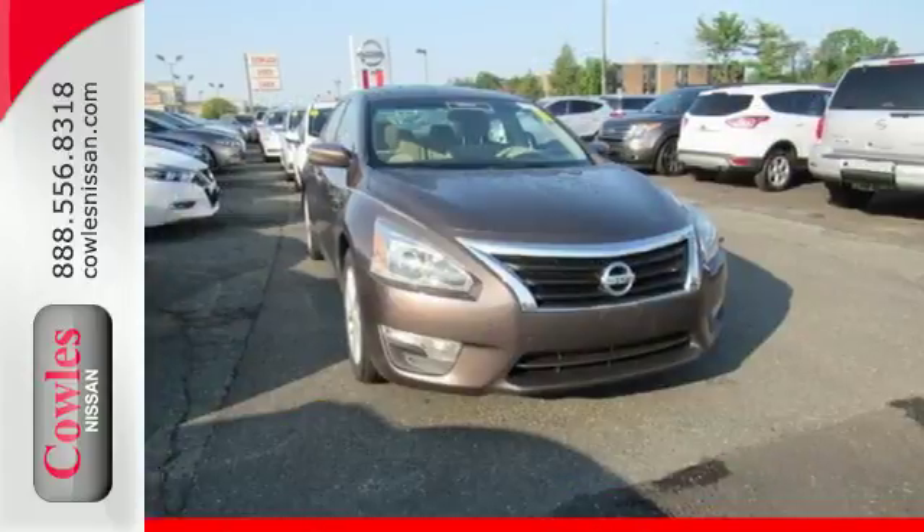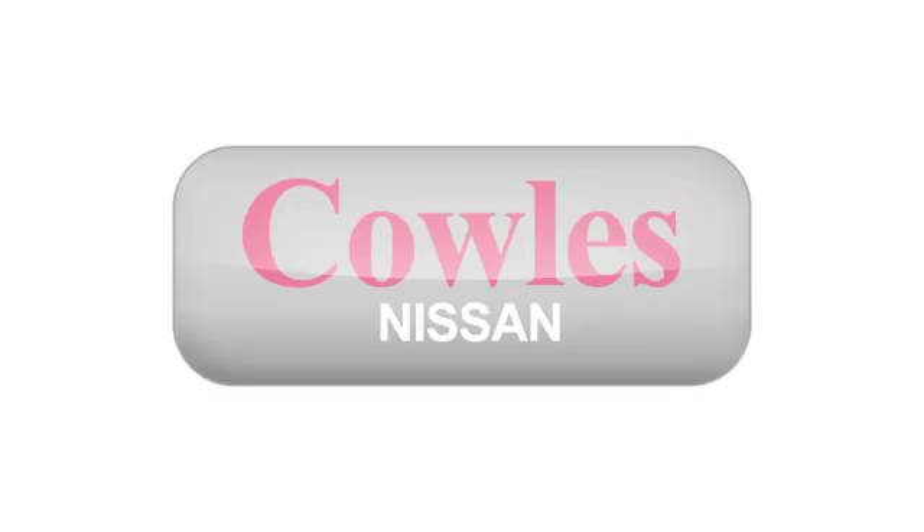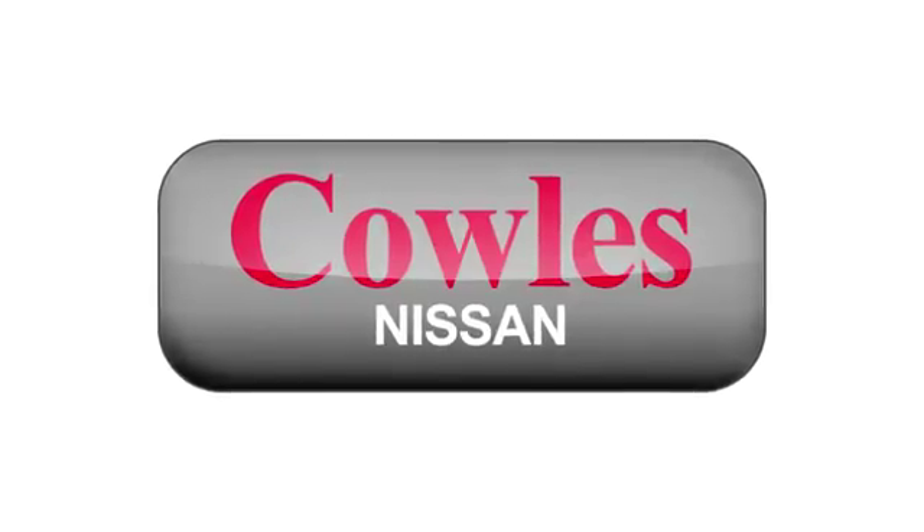Feel free to come in today and take this spacious Altima for a test drive. You're not just a number at Kohl's Nissan, you're a family member.